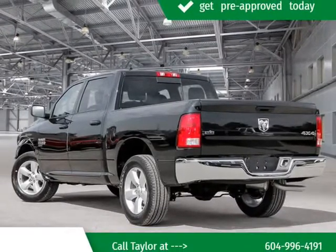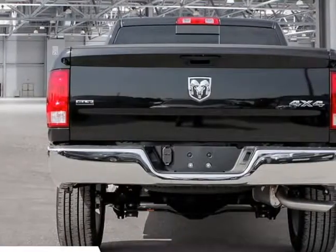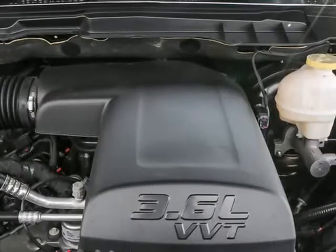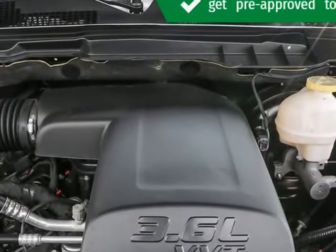Top features include front bucket seats, power door mirrors and heated door mirrors, skid plates, and the power moonroof opens up the cabin to the natural environment.